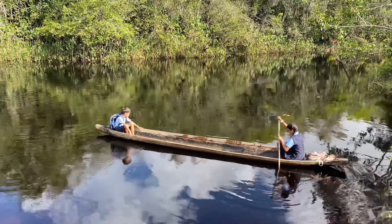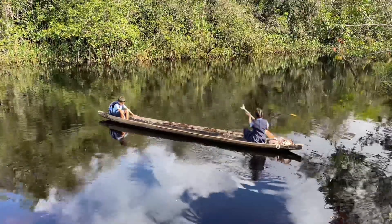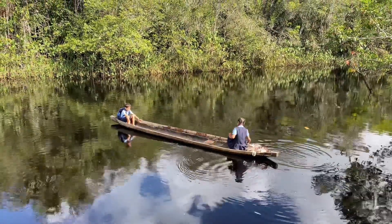Sometimes my mom or my dad drop me off in our big aluminium boat, but today we're going in our canoe.